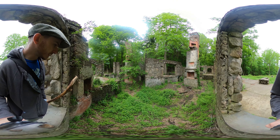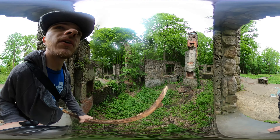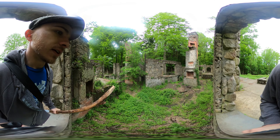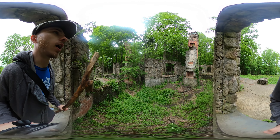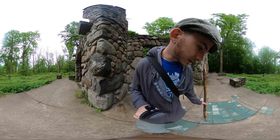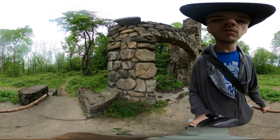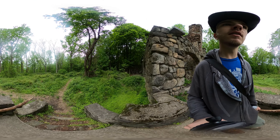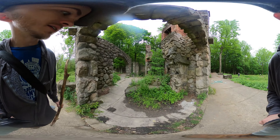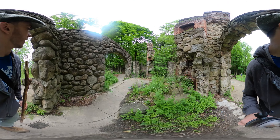Here she is, guys. One, two, three, four, five, six, seven — seven chimneys! I love these tiles, that's awesome. It's a beautiful staircase over here to the patio. One sexy building back in the day, let me tell you. Let me know what you guys think in the comments down below — how awesome is this place?